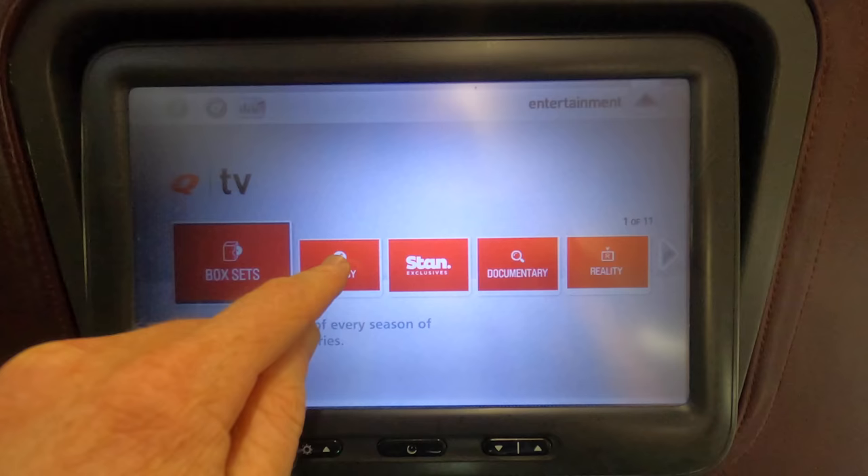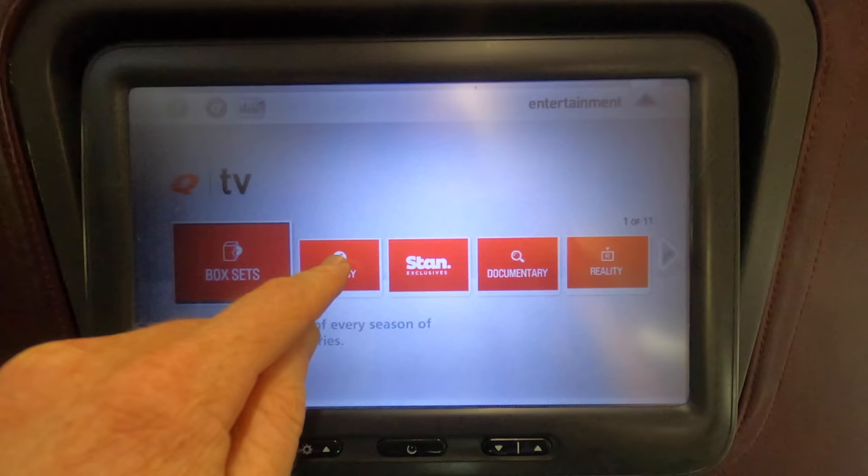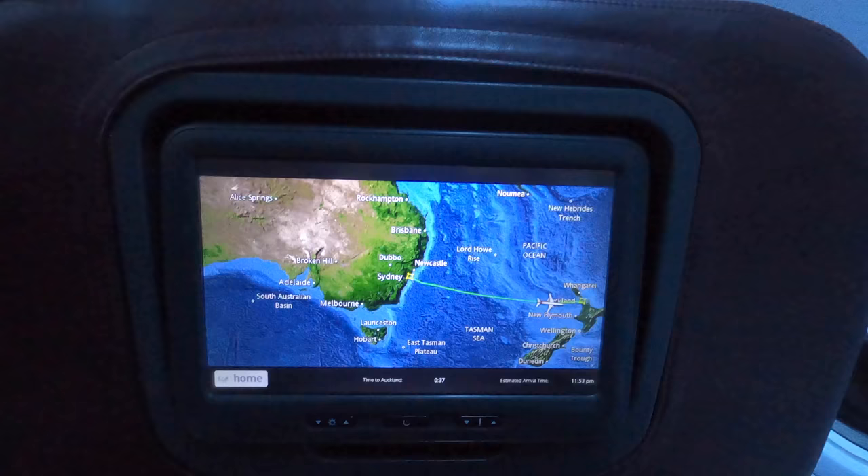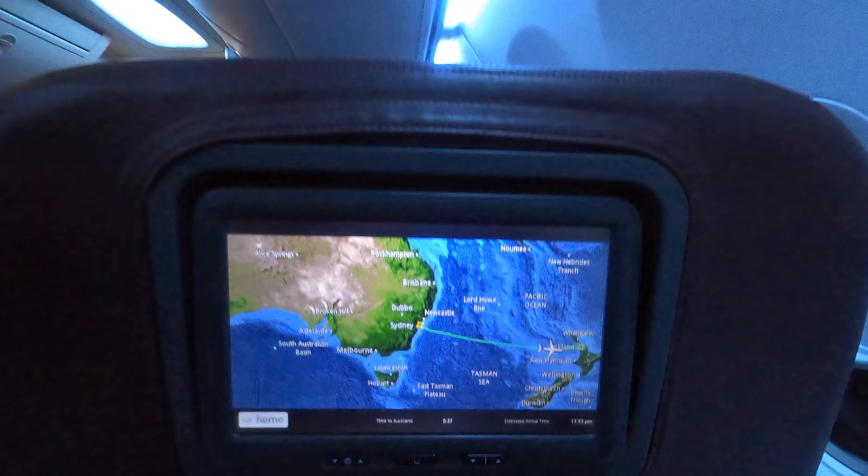I flew back to Sydney on a 787 Dreamliner two days later and it had far more entertainment options. Still, it wasn't terrible, and at least they do have in-seat TV screens in case you don't bring your own device. I should also add that there is no Wi-Fi on these flights — while this aircraft was Wi-Fi capable domestically, Qantas are yet to offer Wi-Fi on any international routes. Being a night flight, you miss the usual amazing views when you cross New Zealand's West Coast, although at least there were some nice views at sunset.